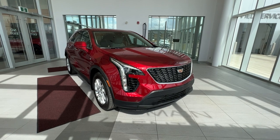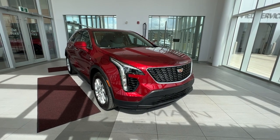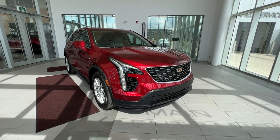Thank you for checking out this quick review of a 2023 XT4 Luxury. Make sure to like and subscribe to the channel, and we hope to see you at Wolf Cadillac very soon.